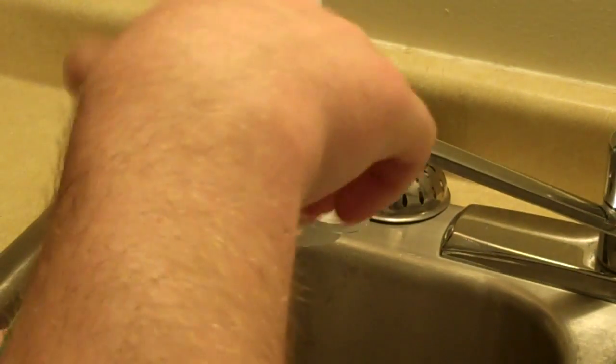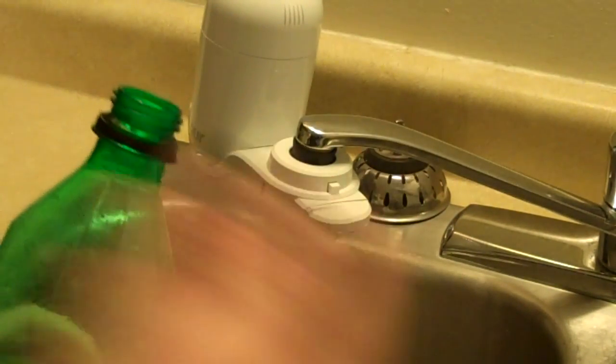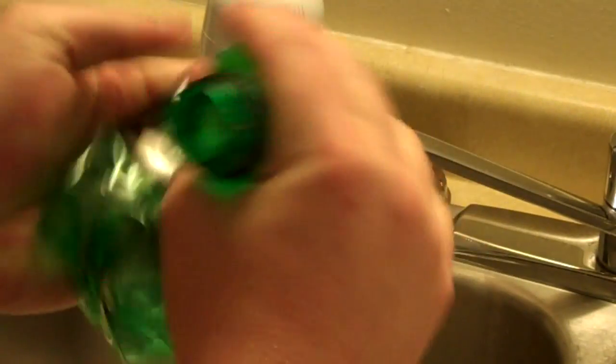Number one and number two plastic bottles must have the caps removed, rinsed, and can be crushed for space if desired.